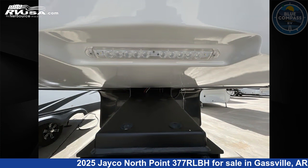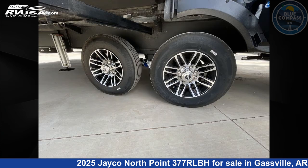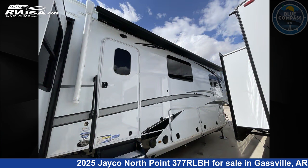This new Jayco is 42 feet 0 inches in length and features sleeps 9, slide-out, and 75 gallons fresh water capacity.